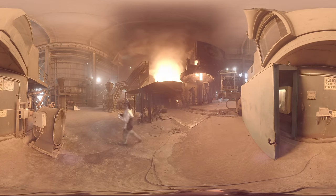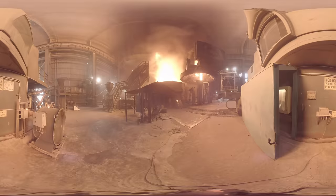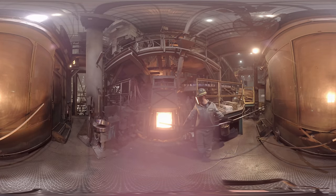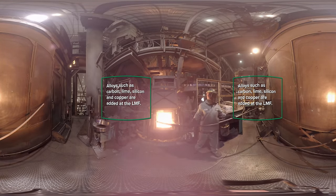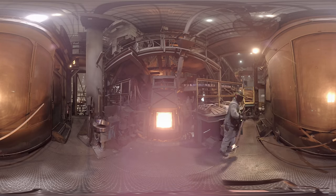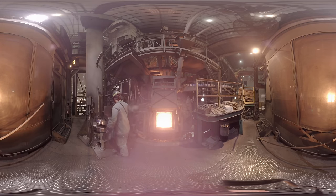Next, the steel heads to our ladle metallurgy furnace, where we adjust the chemistry and temperature. At the ladle metallurgy furnace, our teammates add alloys such as carbon, lime, silicon, and copper to the molten steel and measure the temperature with a thermocouple immersion lance. We test and control the chemistry of the steel depending on the structural steel products our customers have ordered and the exact composition they have specified.